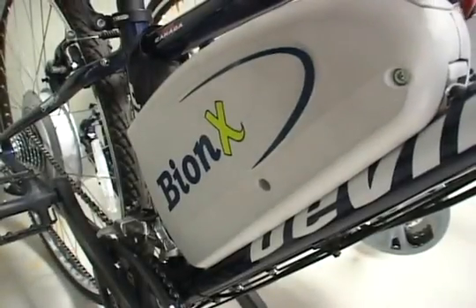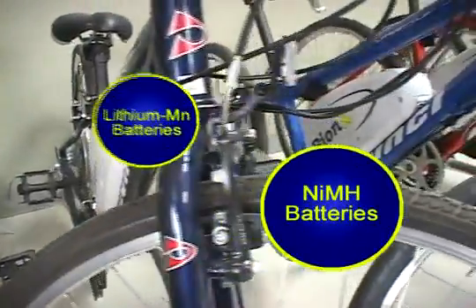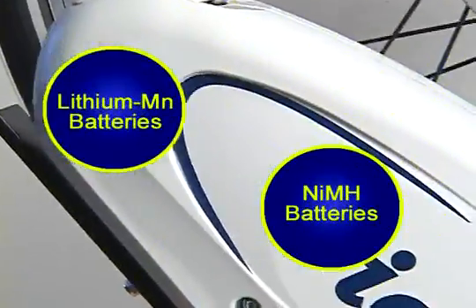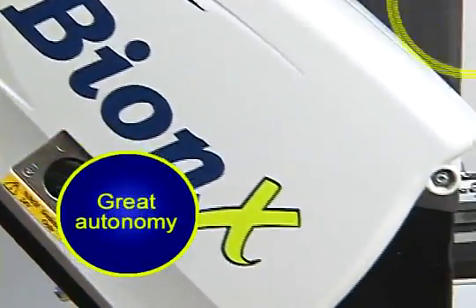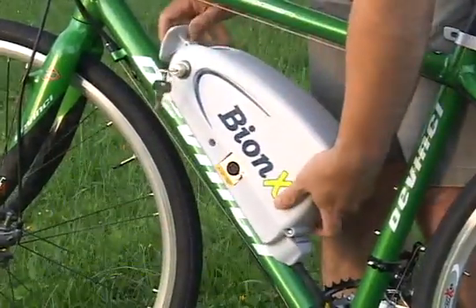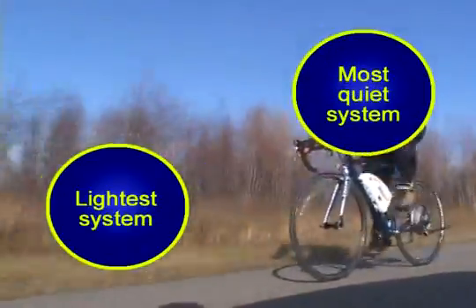Bionics uses safe and high-technology batteries. Our Ni-MH and lithium batteries have no memory effect, and both offer many advantages. They offer great autonomy without adding extra weight and without denaturing your bicycle. Bionics is the lightest and quietest system in today's market, designed to add an ultimate power sensation to your ride experience.